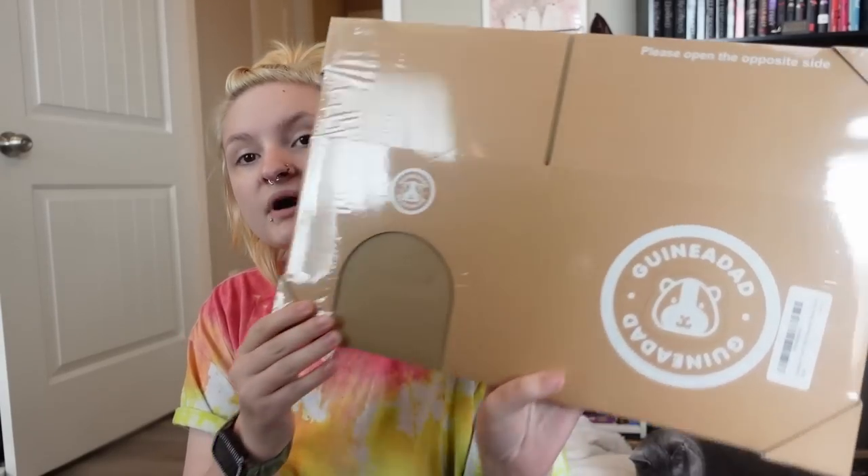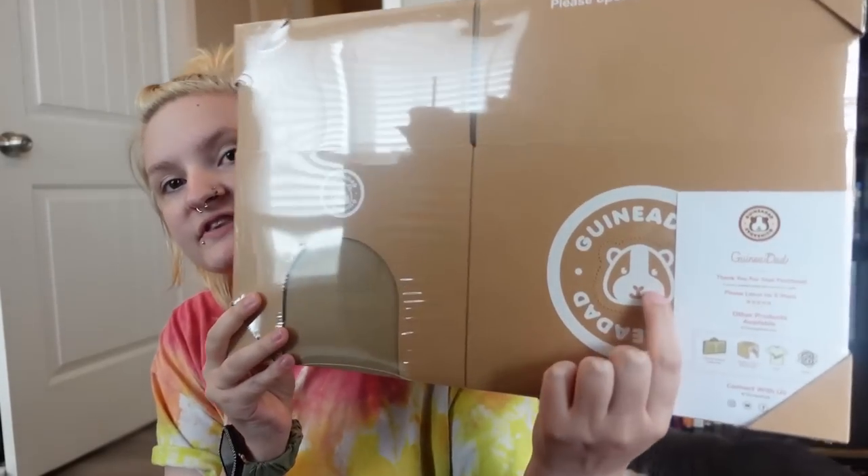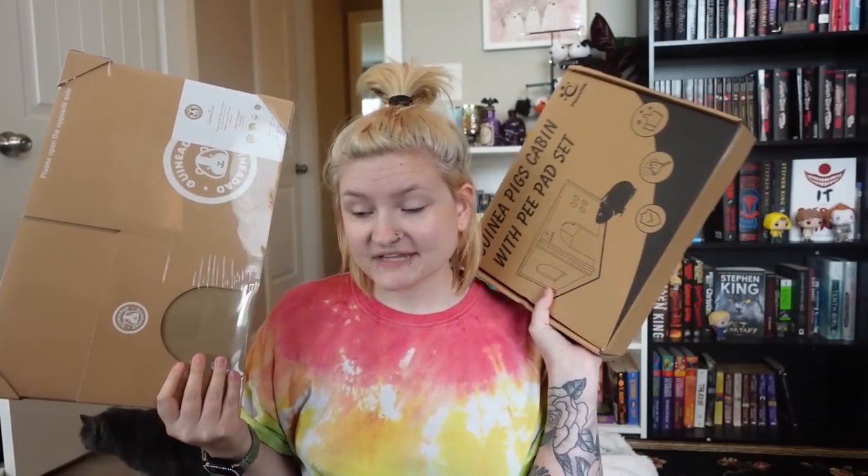Then I ordered a pack of three Guinea Dad hidey houses because they're like fifteen dollars for a pack of three. All of my guinea pigs love these. They are just cardboard boxes from Guinea Dad — you can cut out this little thing right here and it's like a little window. It's really cheap and easy to use. There's some more beds and stuff that I ordered that are coming tomorrow, but I wanted to go ahead and show you those things that I bought.